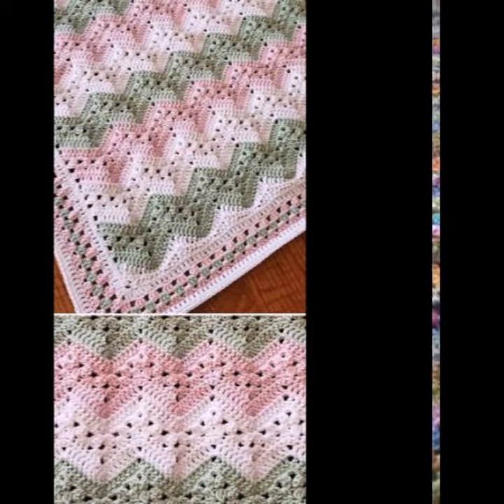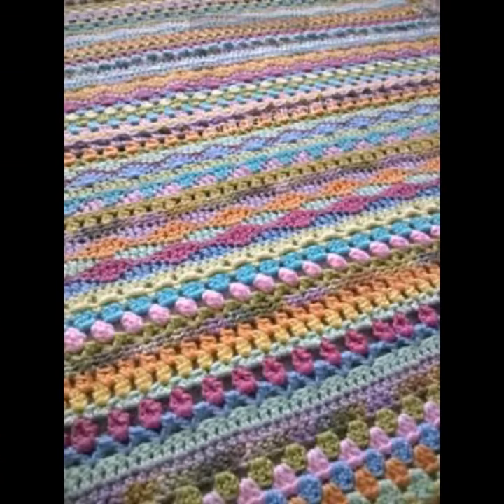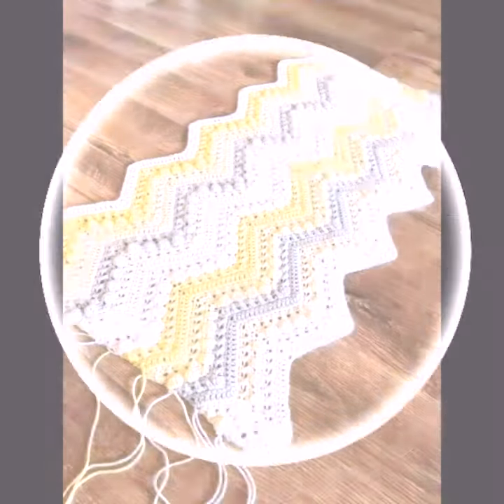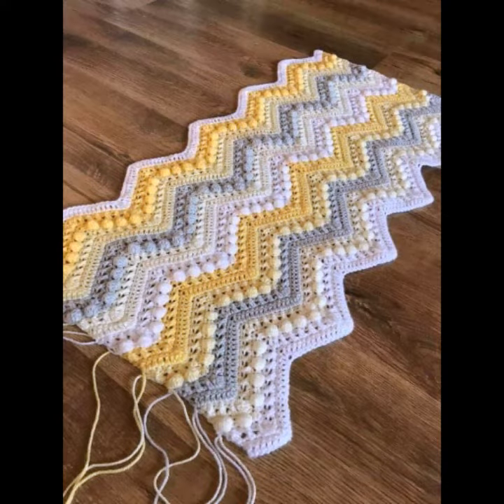So friends, how are you? I'm fine. I hope you shall enjoy the best condition of health. I am back again with the most stylish, most demanding collection of baby crochet blankets.